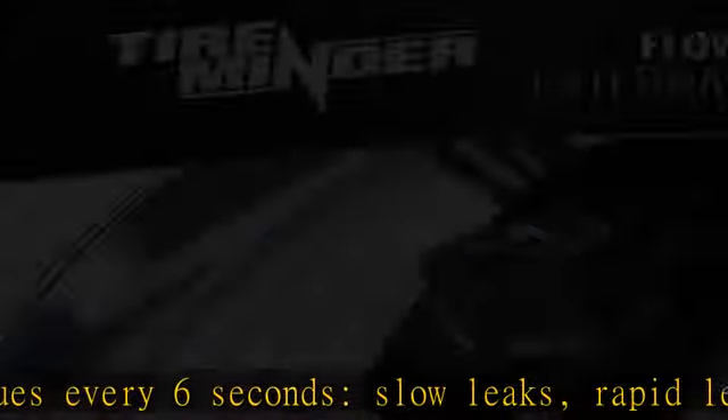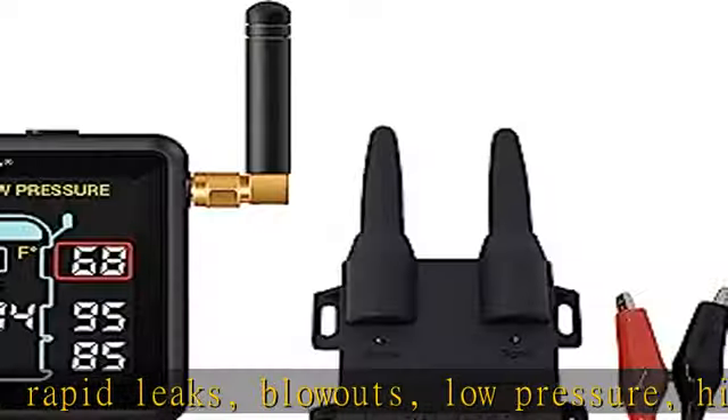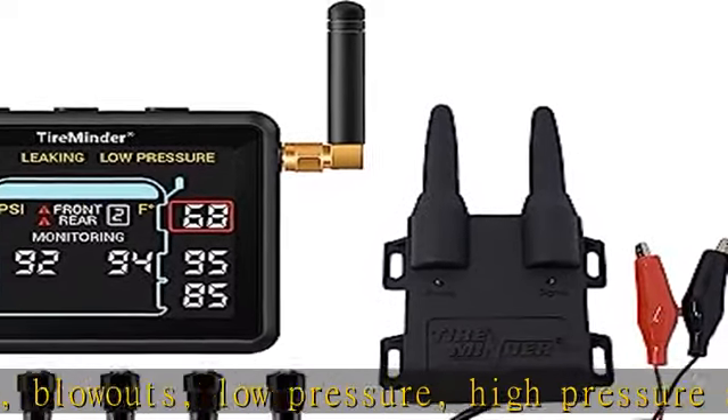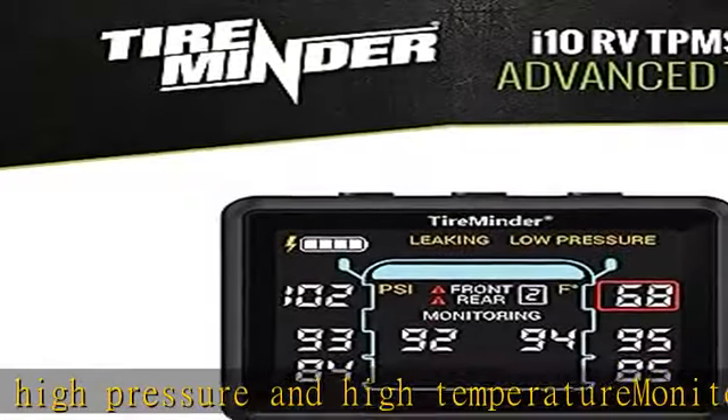From 0 to 199 psi, with plus/minus 1 psi accuracy. Includes 6 flow-through transmitters, tire minder i10, and rhino signal booster for superior signal strength.